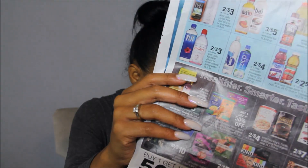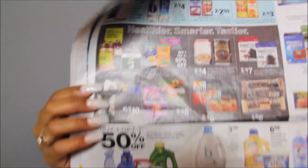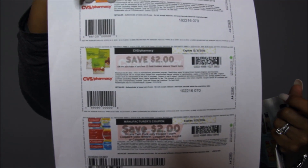Spend $10 on any Gold Emblem and get $3 back — I'm just holding that coupon up there. There's also a coupon on CVS.com: go to CVS.com, type 'coupons' in the search box and it'll take you to all the CVS coupons. It does direct you back to coupons.com, but look for coupons with the CVS logo — there is a $2 off two. If it's a CVS coupon for the same product, you can only use one per transaction.